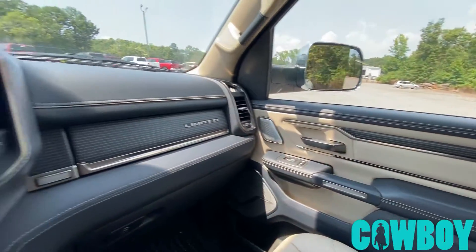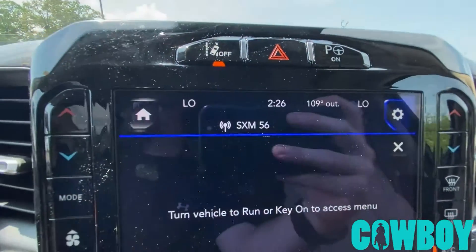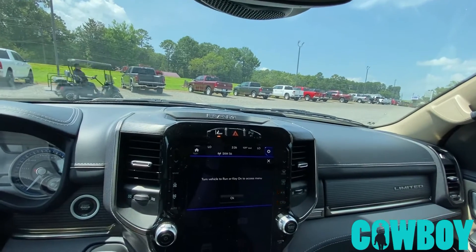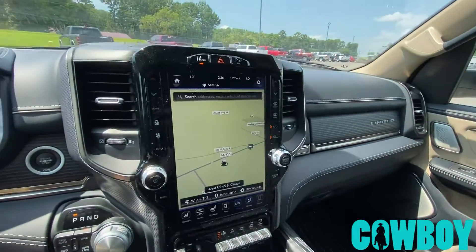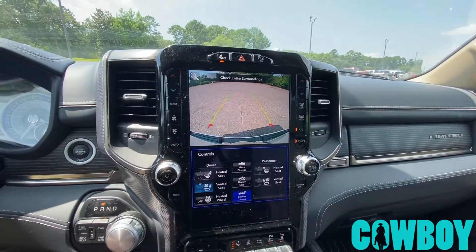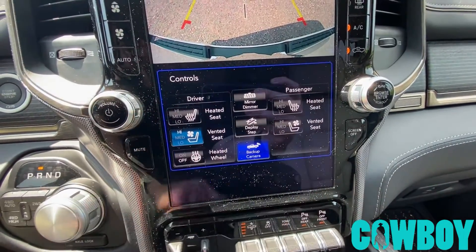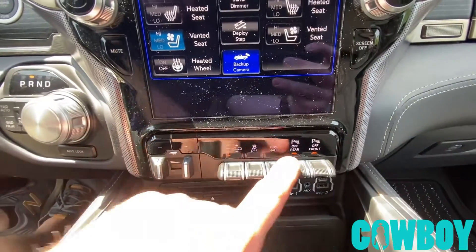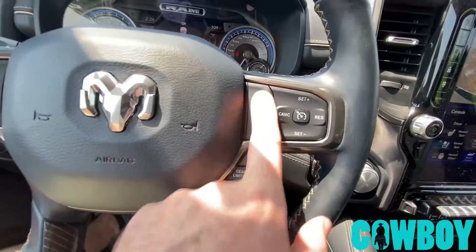If you want more info on this one, call us today at Cowboy Dodge. It's 109 outside — heat index was 108 a while ago. Cowboy Dodge, Clinton, Arkansas, 501-745-5333. You can see the nav, backup camera. I'm going to turn my cooled seat on. I can pop the steps in and out, or turn the steps off. There are my air ride controls.